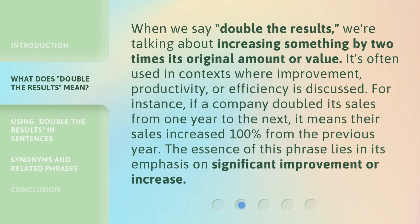When we say 'double the results,' we're talking about increasing something by two times its original amount or value. It's often used in contexts where improvement, productivity, or efficiency is discussed. For instance, if a company doubled its sales from one year to the next, it means their sales increased 100% from the previous year. The essence of this phrase lies in its emphasis on significant improvement or increase.